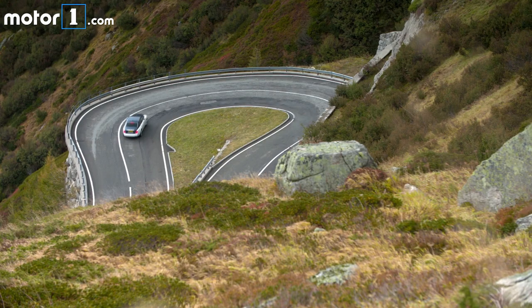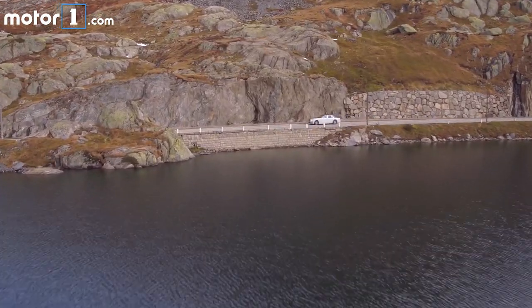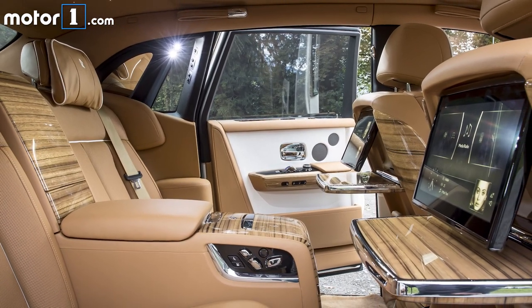Thanks to four-wheel steering, this huge Phantom is far easier to maneuver than ever before — though don't get me wrong, it's still more ship-like than car. But indeed, the best place to experience the Phantom is from its back seats.